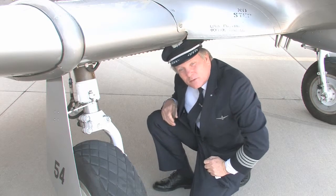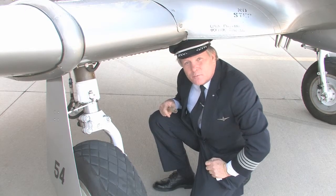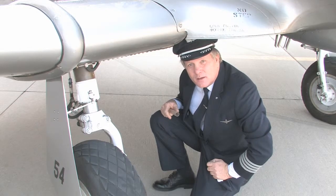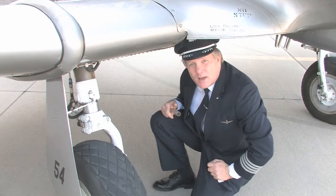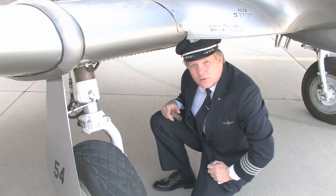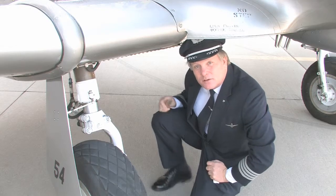Combining all this information you've learned into a safe pre-flight is the objective of the Safety is No Accident program sponsored by the FAA. The more knowledge you have about the technical data that applies to your airplane, the more thorough a pre-flight you can do and the safer machine you'll take into the air.